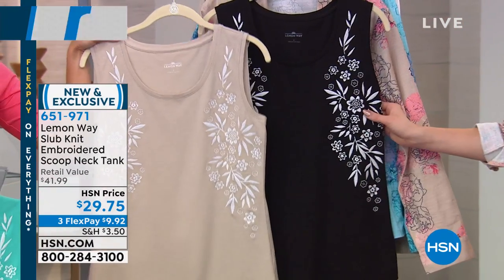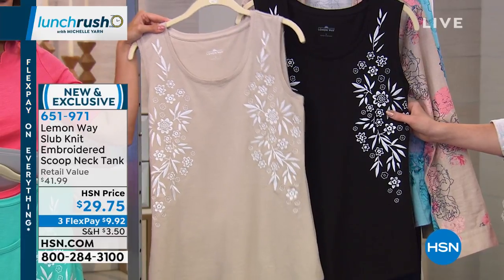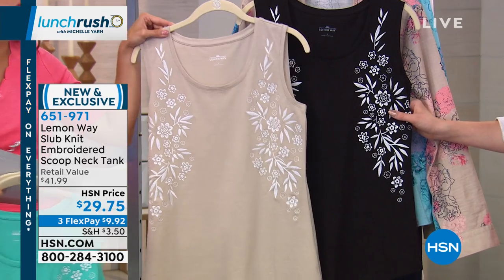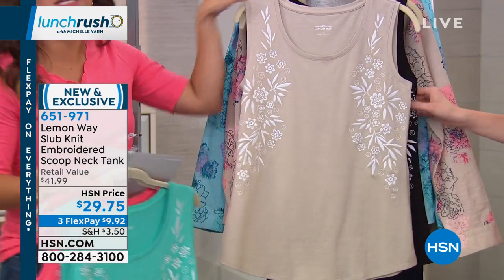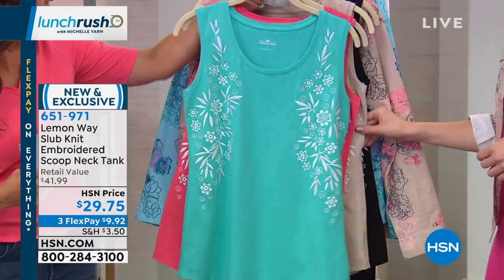And then we have the black — so the classic black and white. This one is 27 and a half inches long, extra small through 3X. It's 96% cotton and 4% spandex, so you get a good amount of stretch, but it's still going to be lightweight and breathable like you love from cotton.